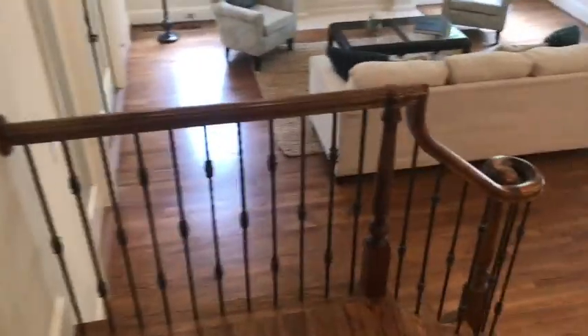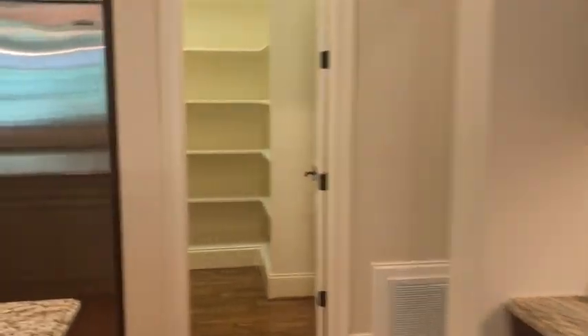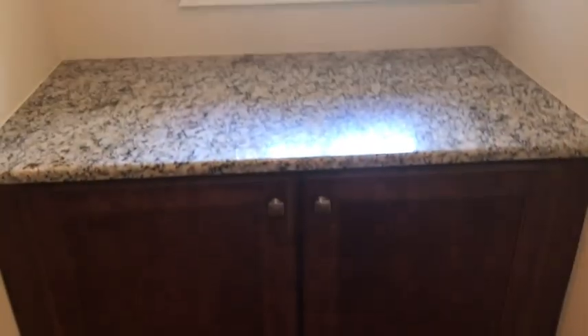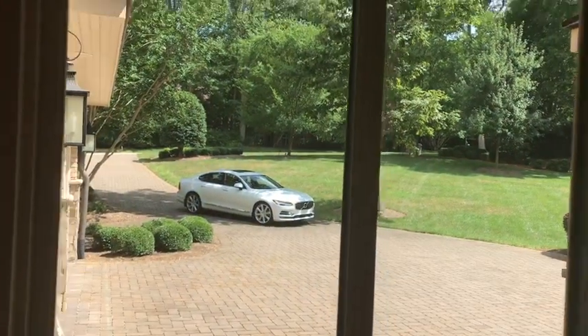Thanks for coming along on this tour. It's a great house, it's a lot of house. We need a lot of people to fill this baby up — can you believe only two people lived here? Look at their pantry — it's massive! My car looks good out there in the driveway. Maybe I should buy it.